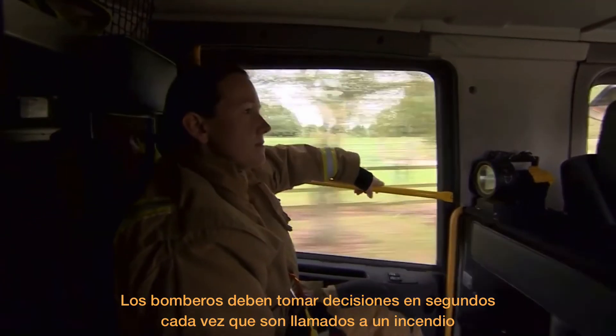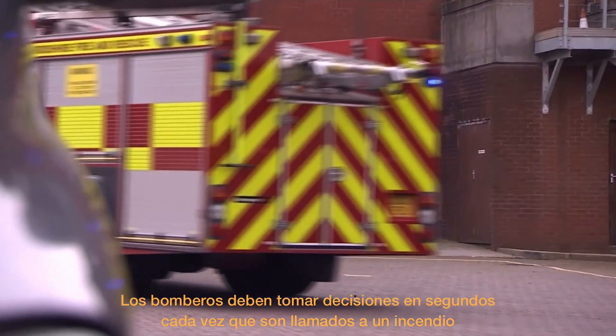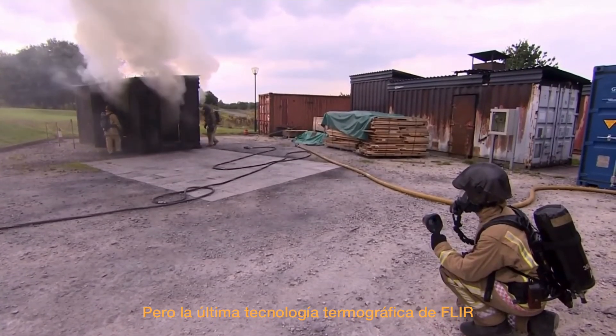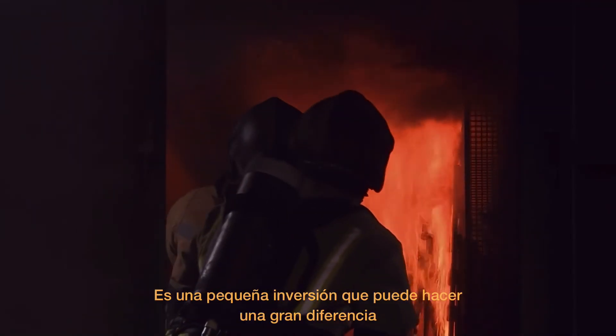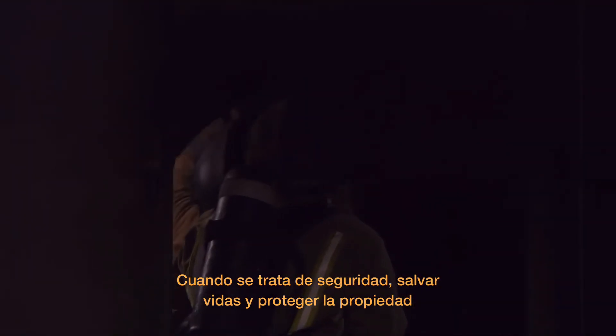Firefighters have to make split-second decisions every time they're called to a fire, but the latest thermal imaging technology from FLIR helps inform and visualise their line of attack. It's a small investment that can make a big difference when it comes to safety, saving lives and protecting property.